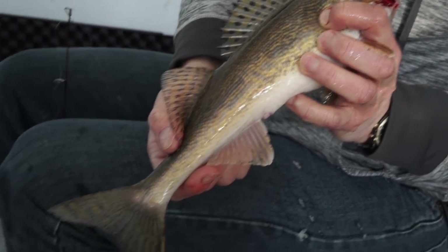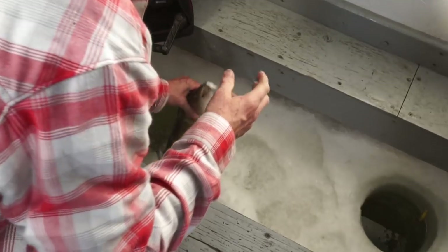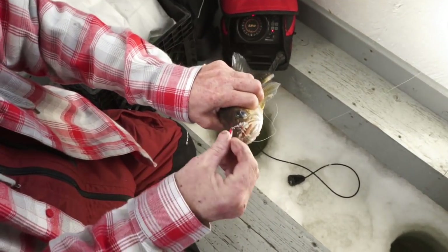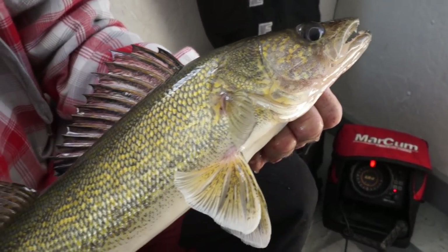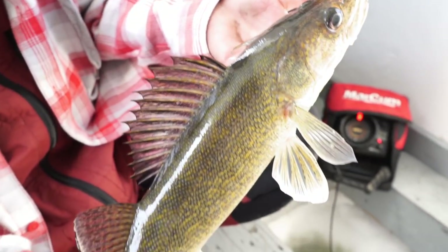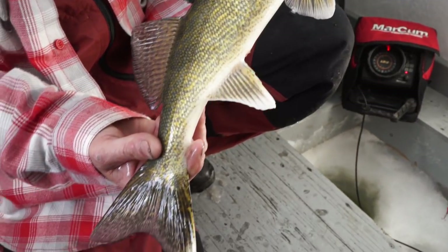Up on Lake of the Woods in the winter, we have an eight-fish limit between walleye and sauger, with no more than four being walleyes. There's a slot on the lake between 19.5 and 28 inches — those are automatic releases — and you can keep one trophy over 28 inches.